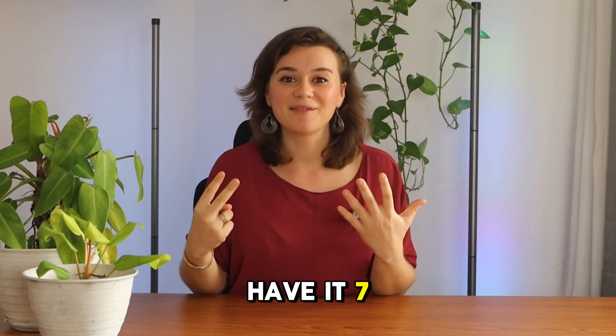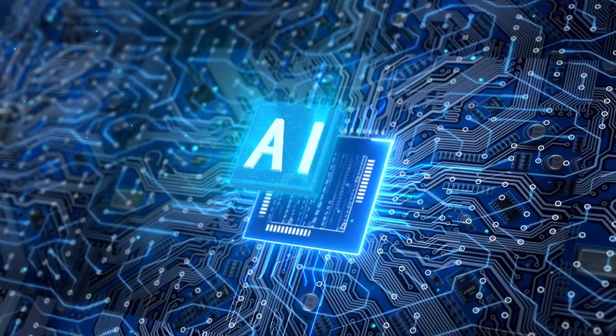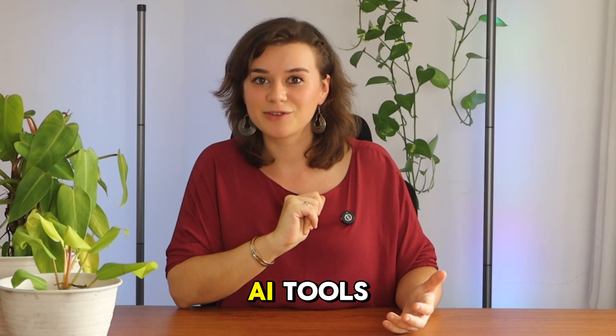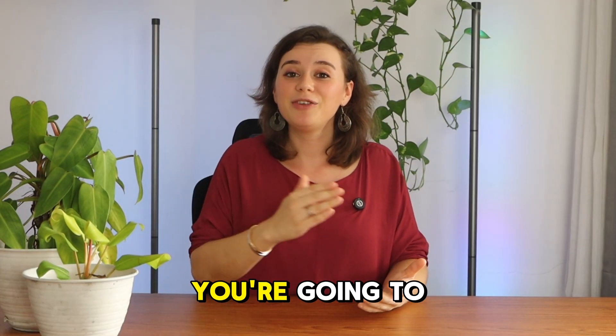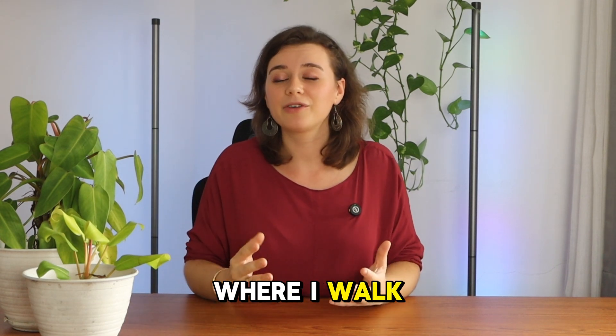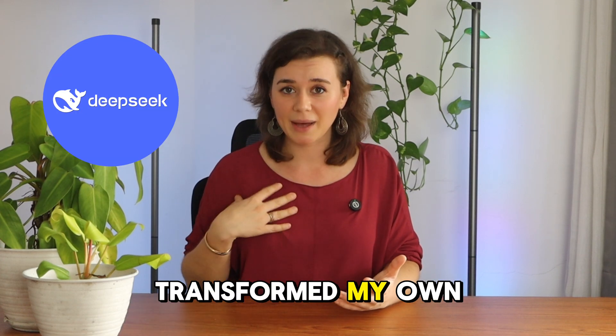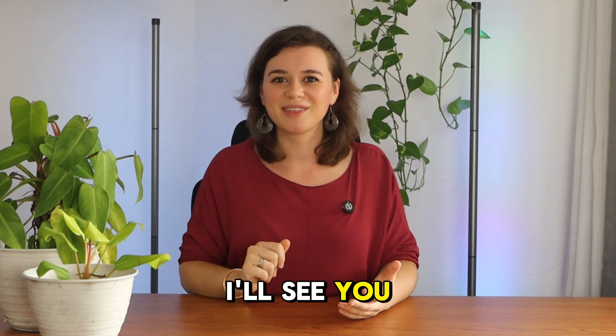So there you have it — seven game-changing ways how Grok3 is redefining what's possible with AI. Speaking of powerful AI tools, if you liked this video, you're going to love the one right over here, where I walked through four different use cases of DeepSeek that have completely transformed my own workflow. I'll see you there.